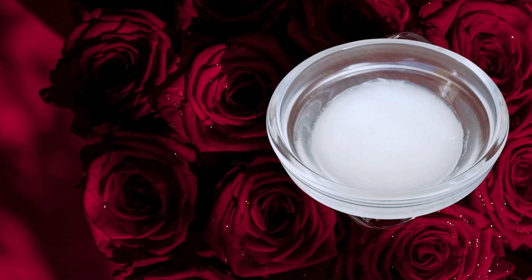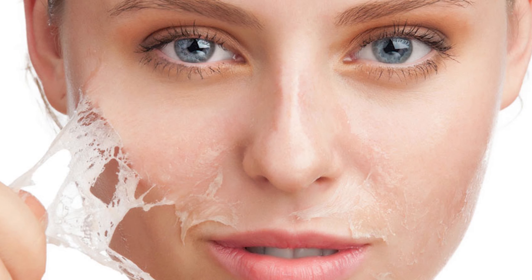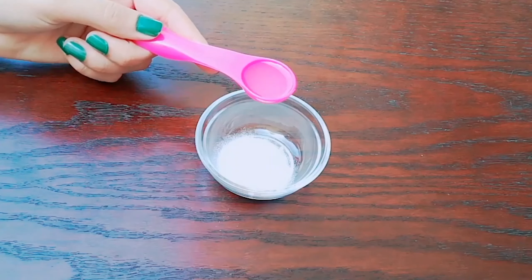For this face pack, you need 1 teaspoon baking soda — baking powder is not baking soda. Baking soda is deep cleansing; it removes blackheads and whiteheads, and fades acne scars and blemishes.